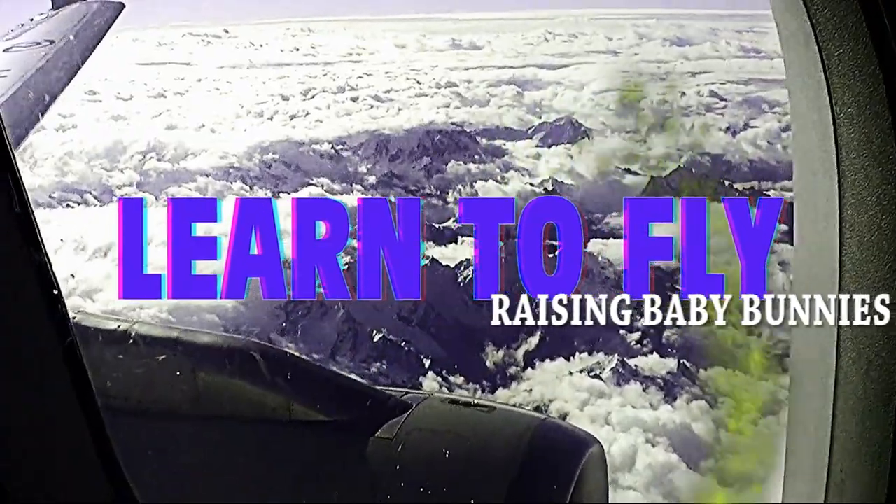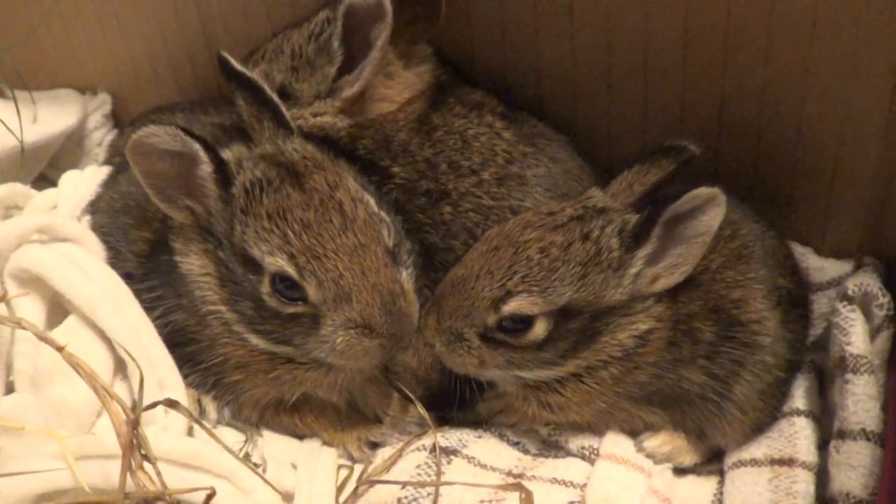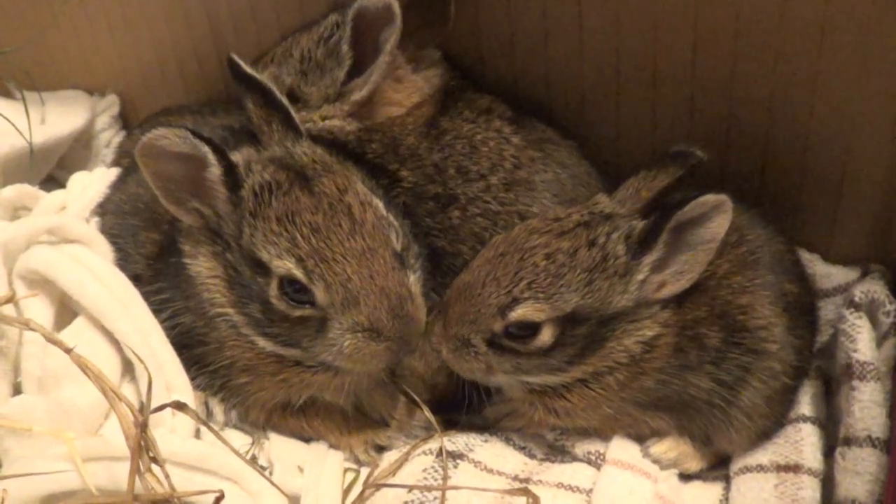Welcome to When Nerds Learn to Fly. So, do we want to talk about how we ended up with four baby bunnies?